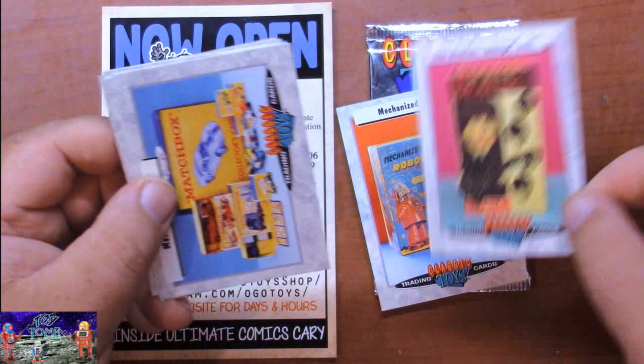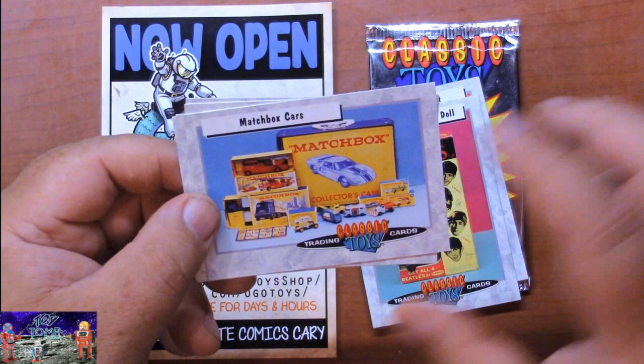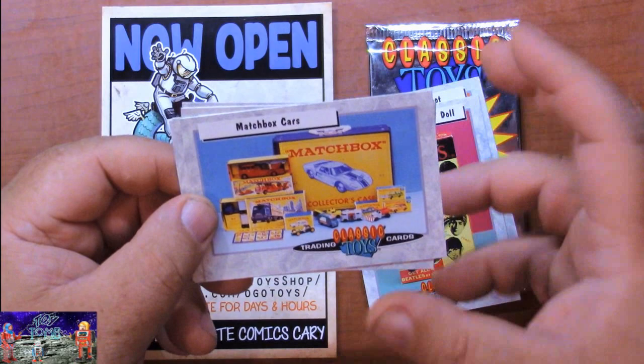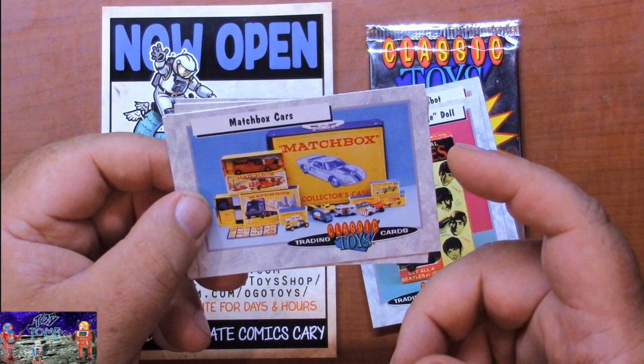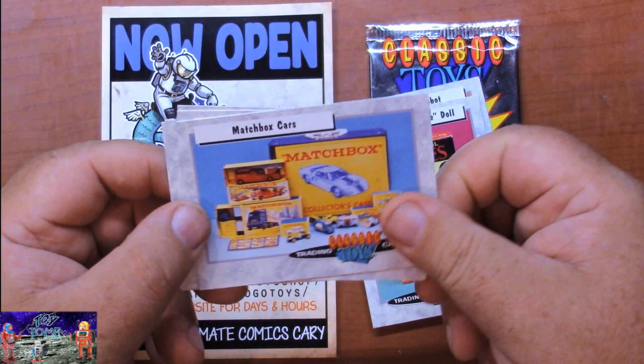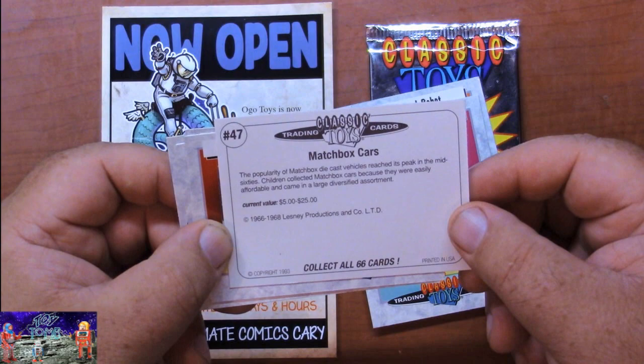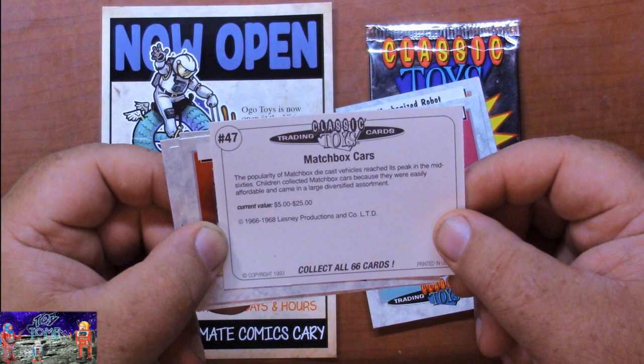Oh, the classic Matchbox cars - I love Matchbox cars. Hot Wheels makes all these really cool streamlined and radical looking cars, while Matchbox made the everyday kind of stuff - tractors, semis, little race cars, things like that. That's why I like Matchbox so much; they do a lot of the stuff that Hot Wheels doesn't really do. Hot Wheels is great too, but I love Matchbox. On the back, current values are $5 to $25. From 1966 to '68, Lesney Productions. Children collected Matchbox cars because they were easily affordable and came in large diversified assortments.